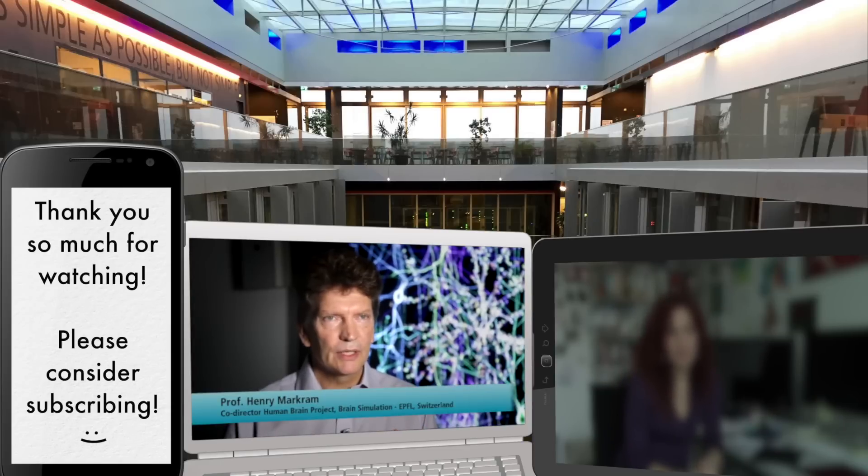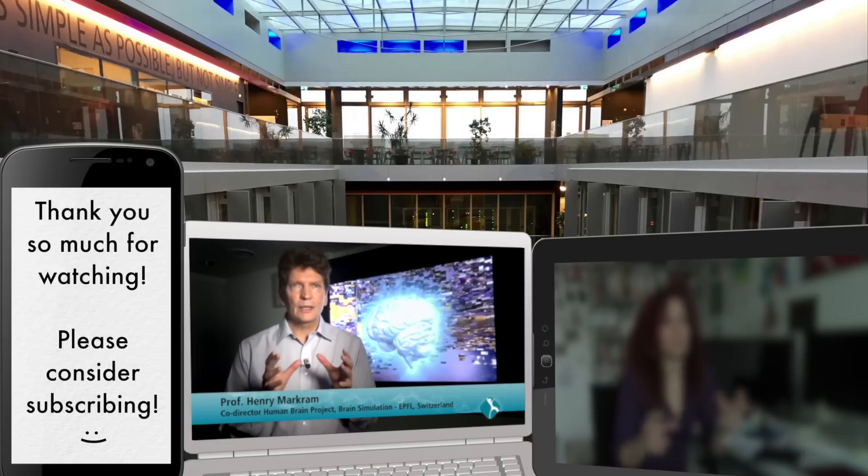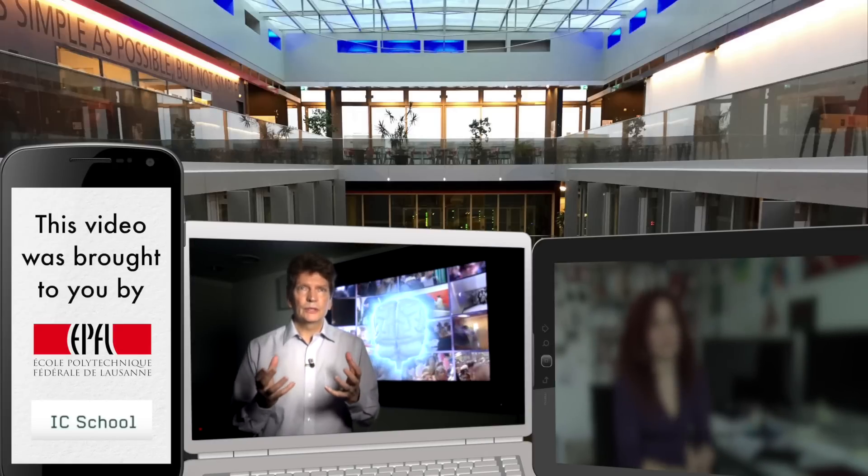What we are proposing is to establish a radically new foundation to explore and understand the brain, its diseases, and to use that knowledge to build new computing technologies.